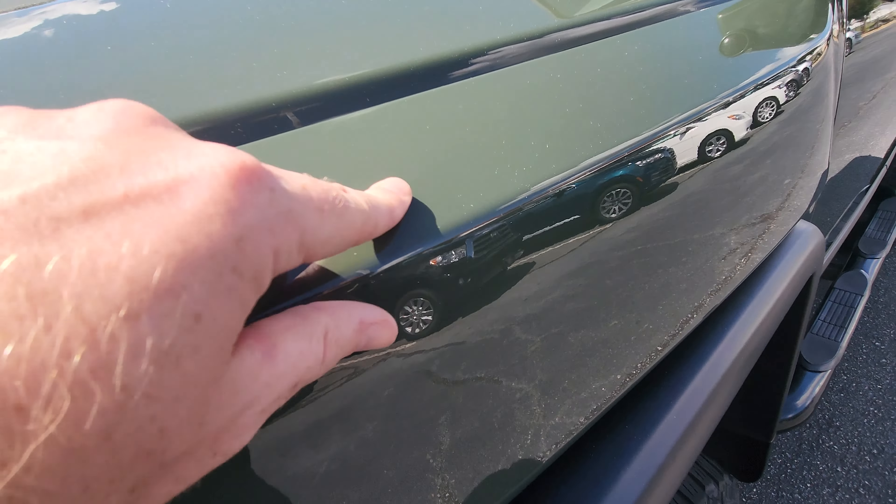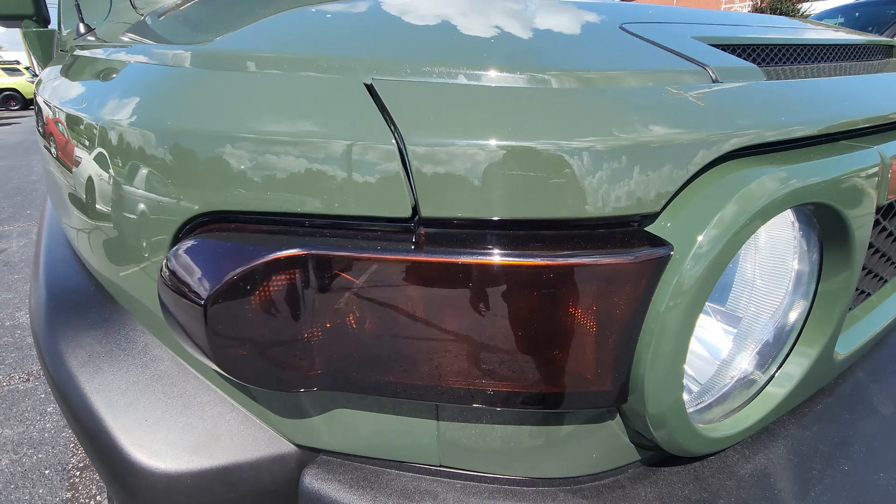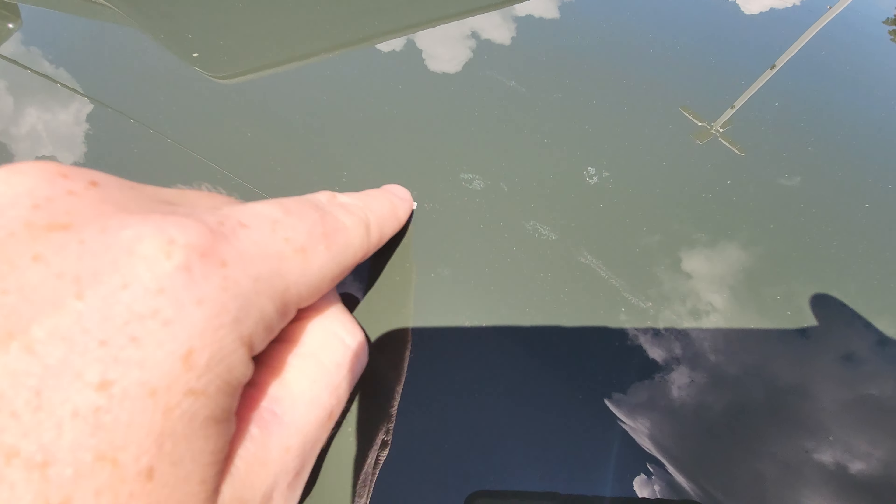Hey, it's Jacob here over at Cosmo Motors, Hickory, North Carolina. I got this super nice, super clean army green 2014 Toyota FJ Cruiser. I'm gonna just show you all the ins and outs, anything that I might see.